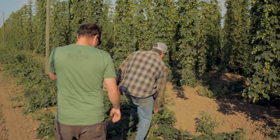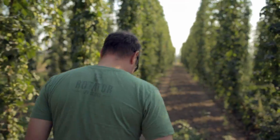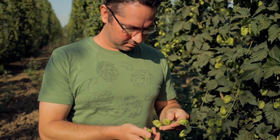Hey, how's it going? Ben Dobler here, brewer for Widmer Brothers Brewing. I'm out of Portland, Oregon. I'm out here standing in the middle of a field of Liberty hops. We're going to pick some of these today and take them back to Portland and make our fresh hop beer.